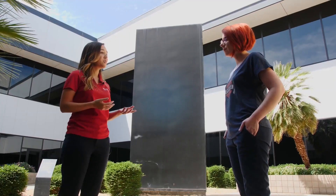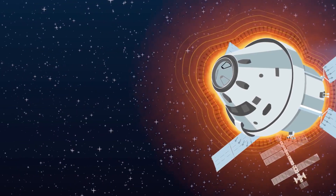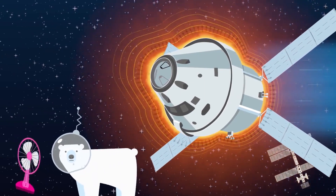Heat exchangers are another important piece of the system. Think of these as air conditioning in space. They cool the air and reduce the humidity.